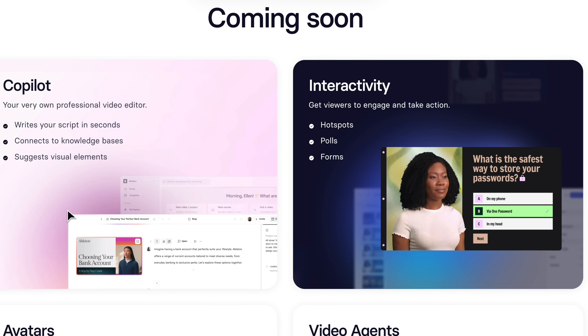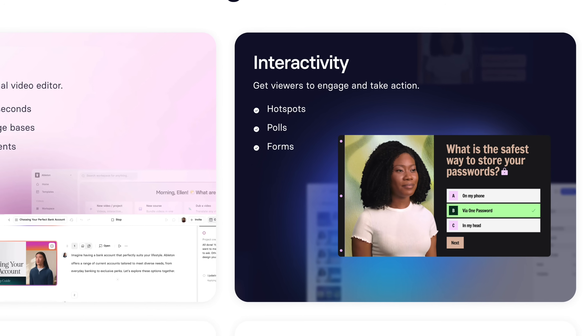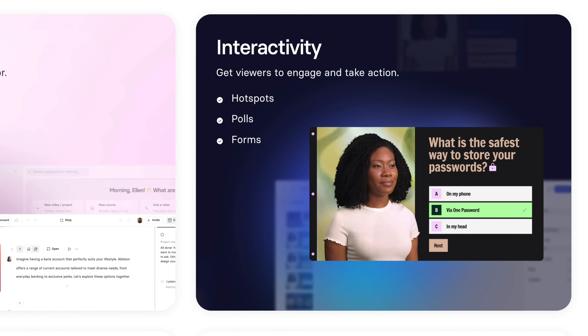Then there's upgraded Interactivity 2.0, expanding beyond quizzes by adding hotspots, polls, and forms, so viewers can click, respond, and interact without ever leaving your video.